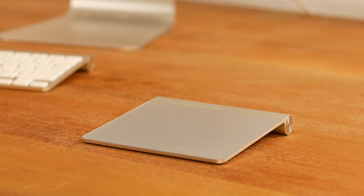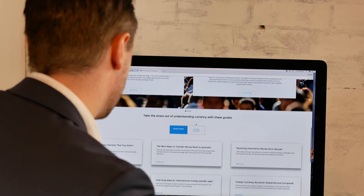I cannot stress this enough. It is absolutely crucial to compare all the exchange rates and fees of all the options available to you in order to work out the total cost of your transfer. This is the exact moment where doing your homework will result in you saving money.